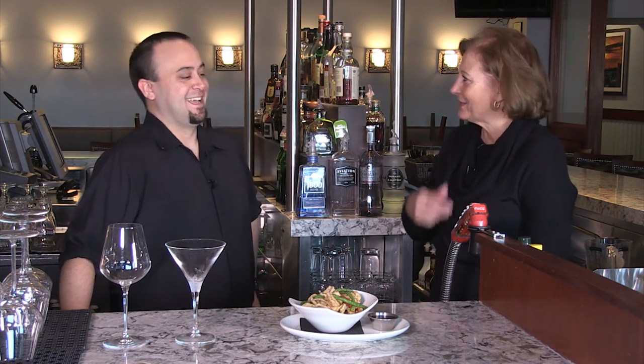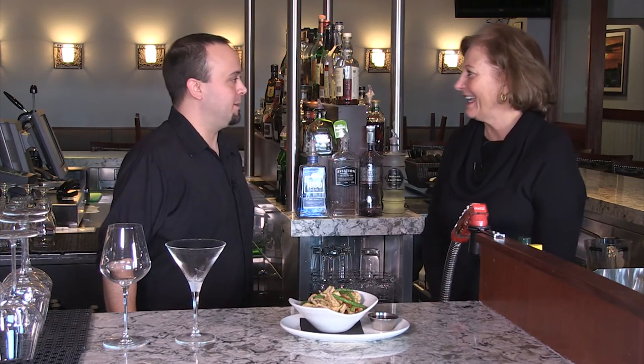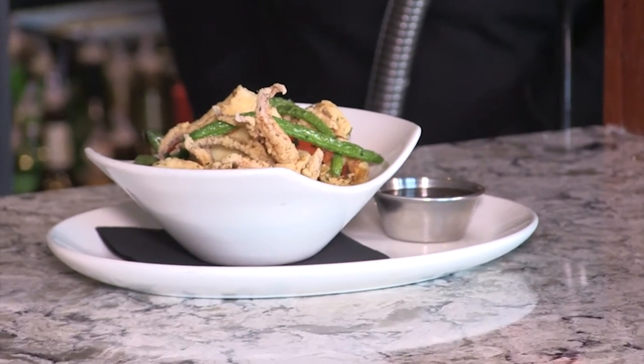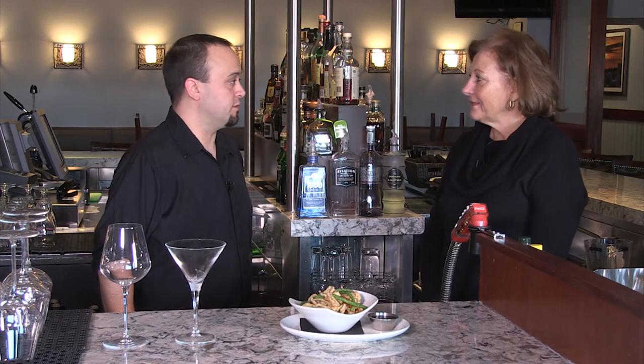Happy hour is from four to seven. Sunday through Friday — we don't do happy hour on Saturday. Every other day it's four to seven. Every time I go by here it's crowded. We get a really good happy hour crowd — it's a really good vibe.